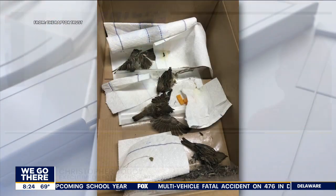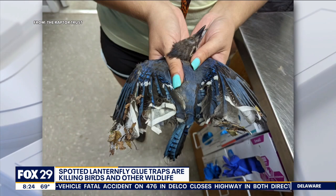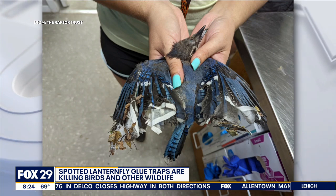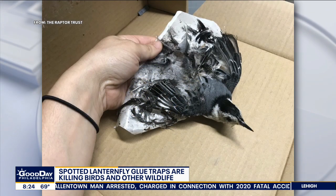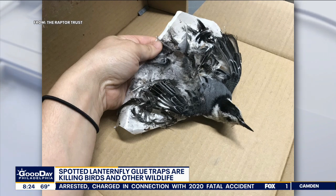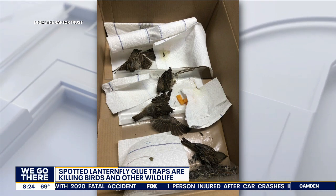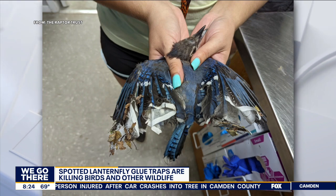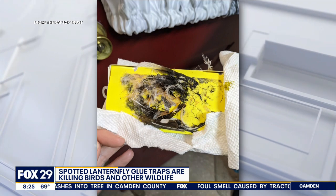It's a product that's readily available at home centers — sort of a wrap of tape that you can put around a tree. The spotted lanternflies, especially in their nymph stage, are attracted to trees. They climb up the tree and get caught in this tape. But the tape is non-discriminatory — it catches anything that climbs into it. Sometimes that's beneficial insects like pollinators, butterflies, and moths. And unfortunately, birds that are insect eaters are drawn to these struggling insects that look like an easy meal, and then the birds also get caught in these traps.